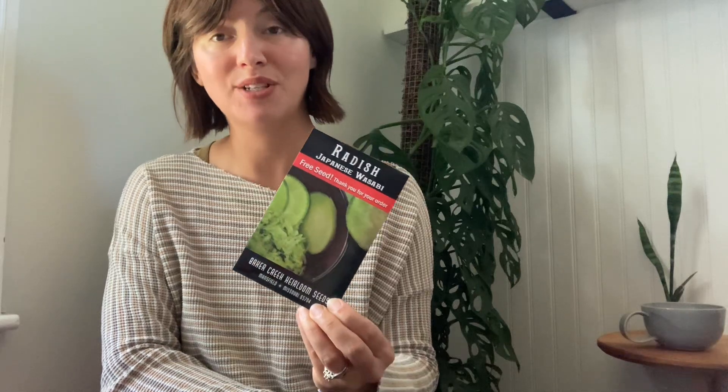This was a little freebie they sent — a Japanese wasabi radish. I haven't grown this yet, but I do love radishes. They're such a quick crop, which makes it fun for everybody. I think when you purchase three or more packets of seeds, they throw in a random packet, and that's always a nice surprise. On to the flowers!